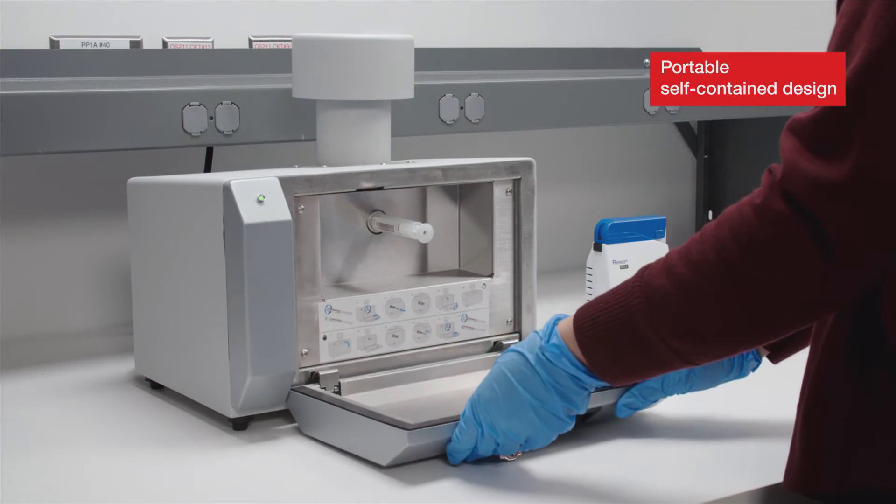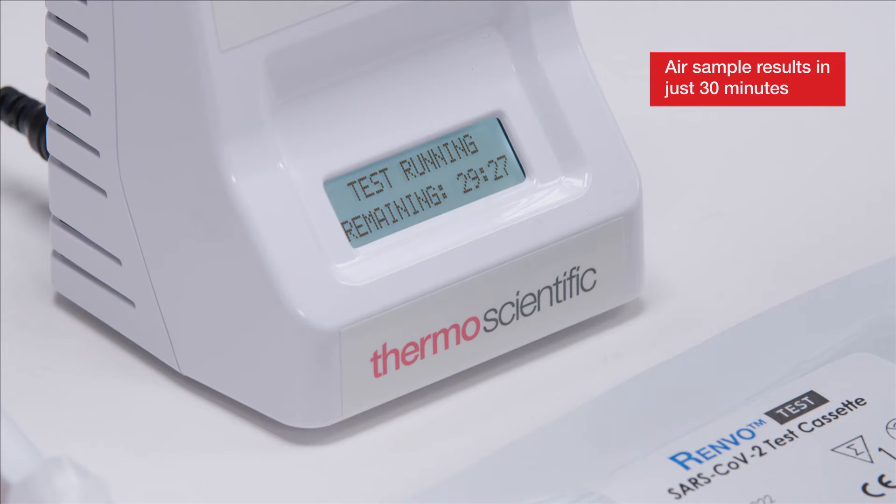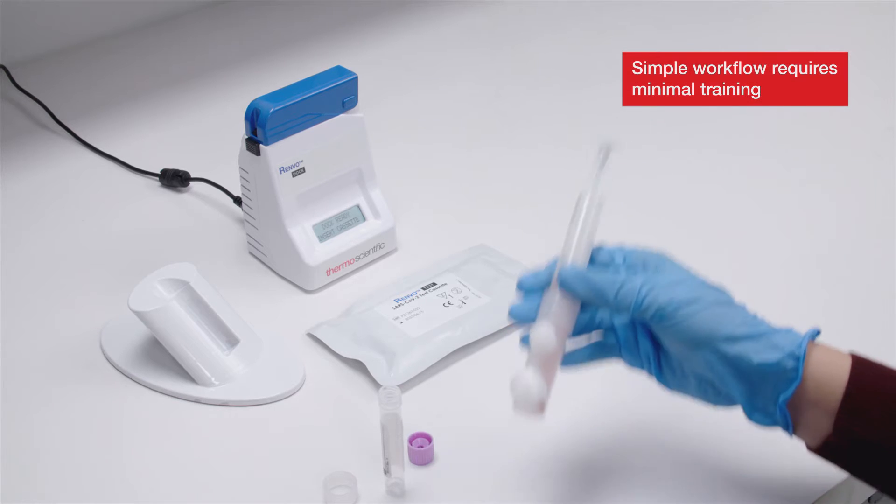On-site, fast, easy to use and interpret.